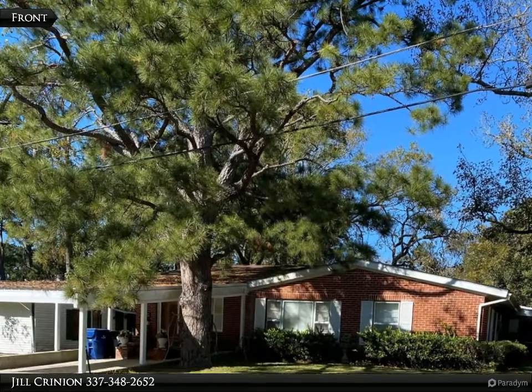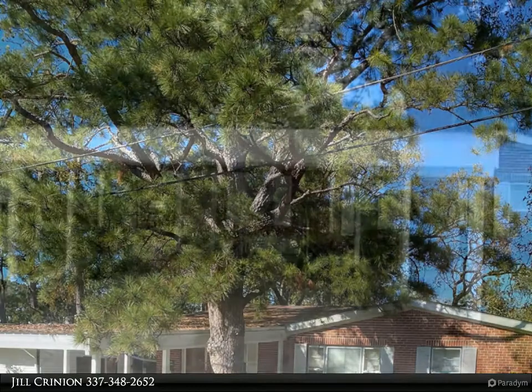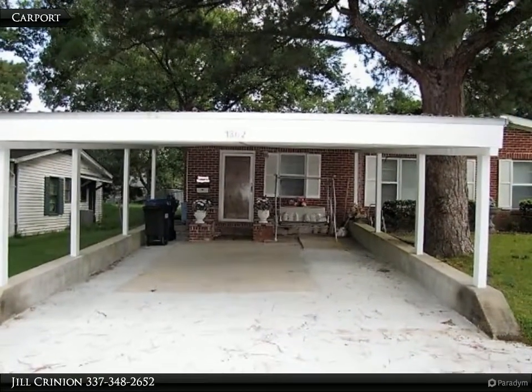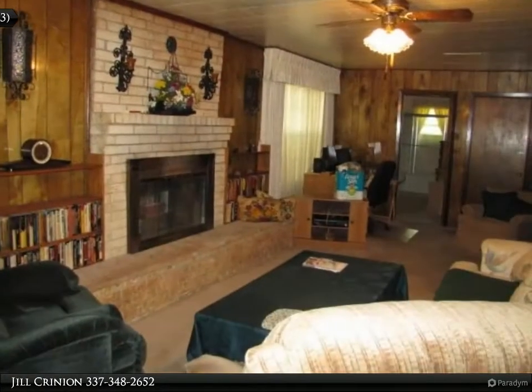Looking for a large home priced just right? You found it! This home features three spacious bedrooms and two full bathrooms, a huge living room with gas fireplace and built-in bookshelves, large laundry room, and a kitchen with tons of cabinets.